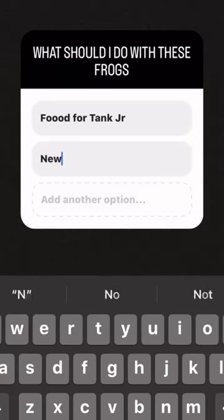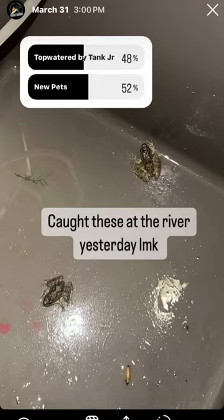I caught these two frogs. I was going to do something with them, but they said I gotta keep them as pets — so stay tuned to see the new setup.